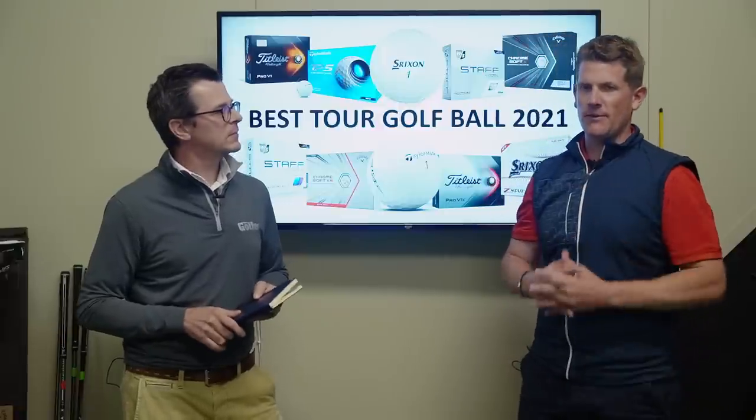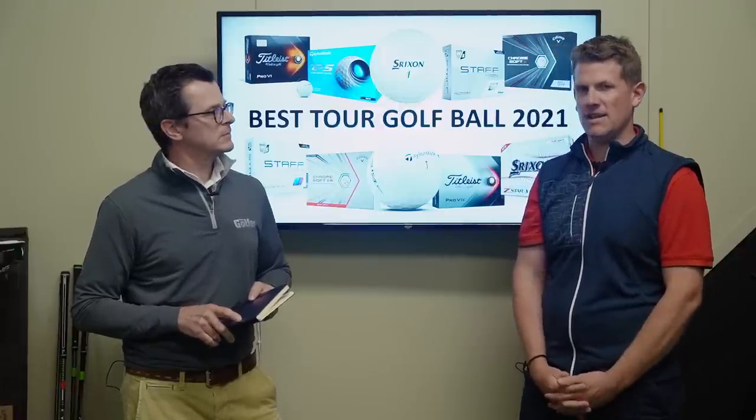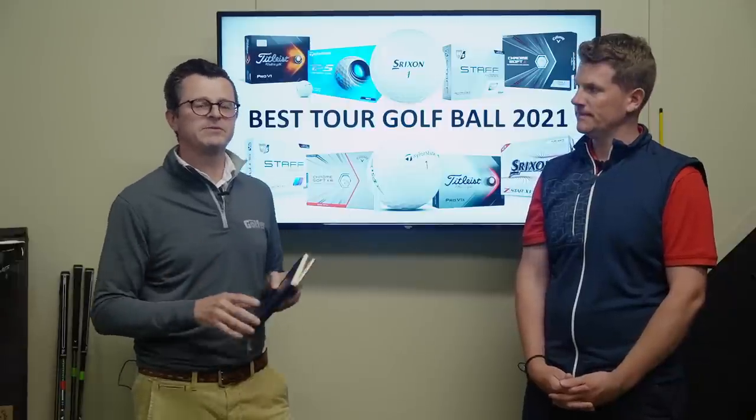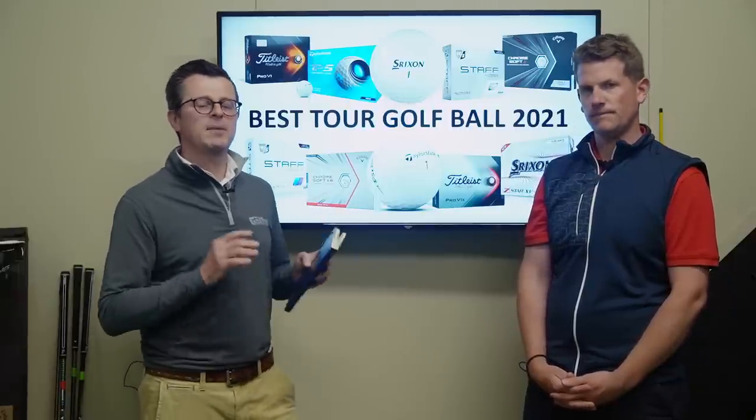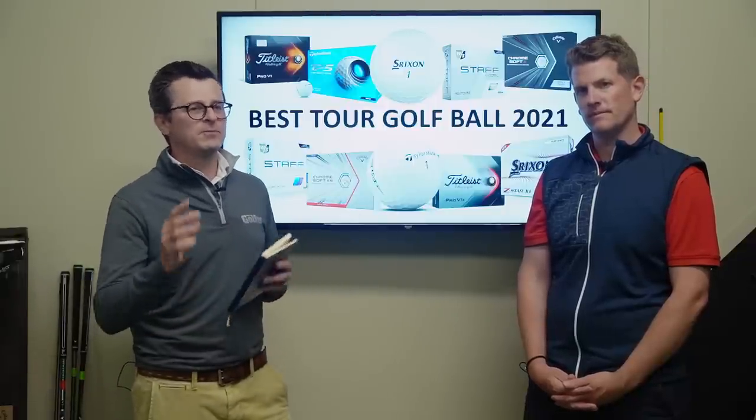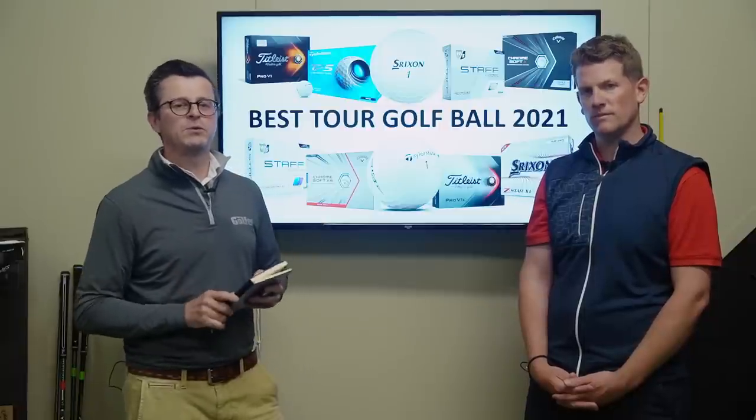There are definitely some interesting results to cover. Let's get started by running through what the brands say about each of the golf balls in this category, and we'll try to help you pick the models that might be most relevant to your game.